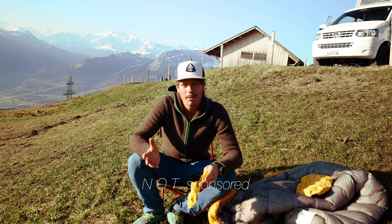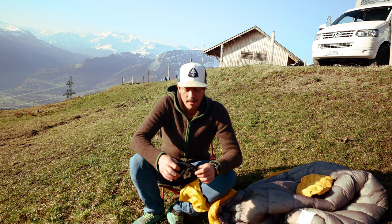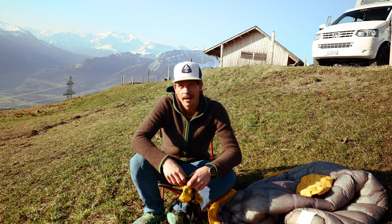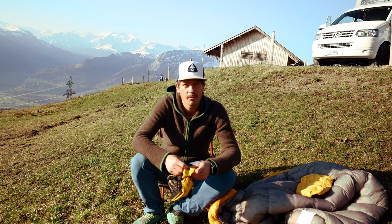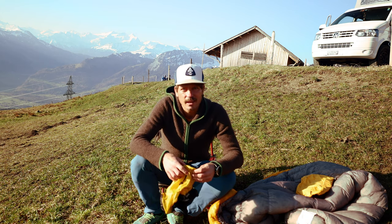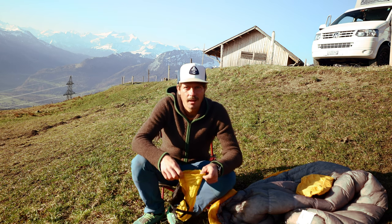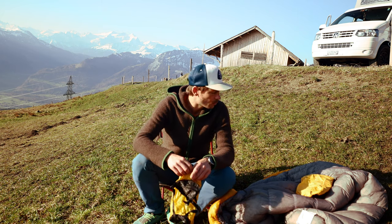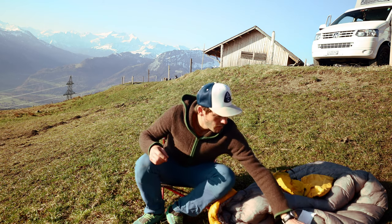First of all, this video is not sponsored. I bought all of this stuff myself and didn't get any support. It's just the gear I'm using. There are different companies which offer basically this kind of stuff, but I'm really happy with the things I'll show you in the following video.